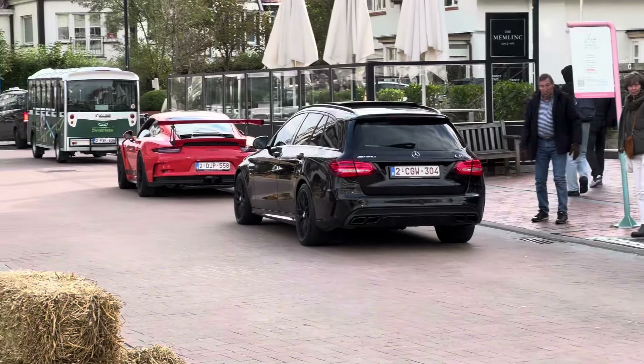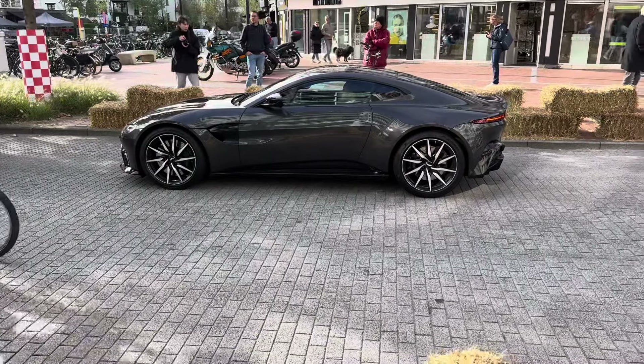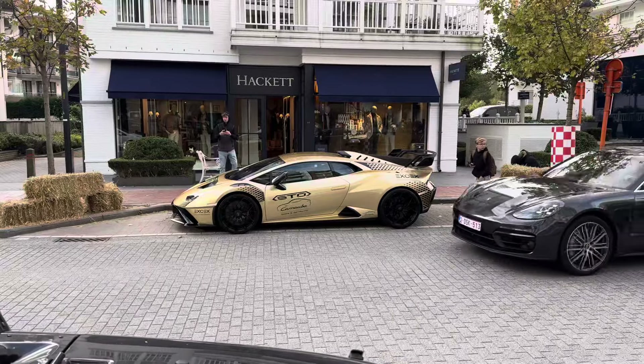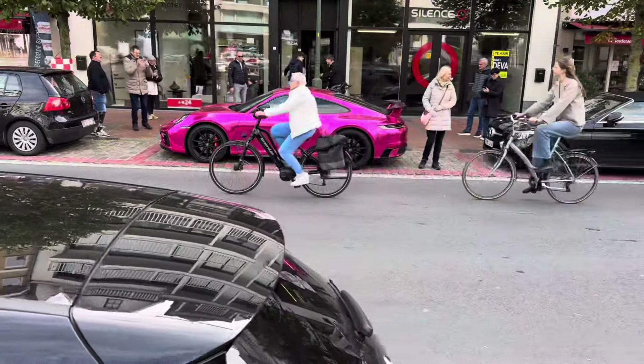Wow, what a nice combination! Right here we have another V8 Vantage, Aston Martin - another one. And a Panamera, but another one. Take some other color they said!